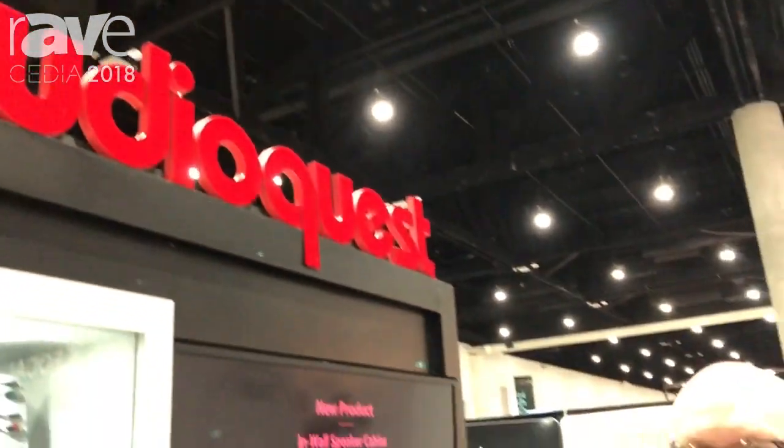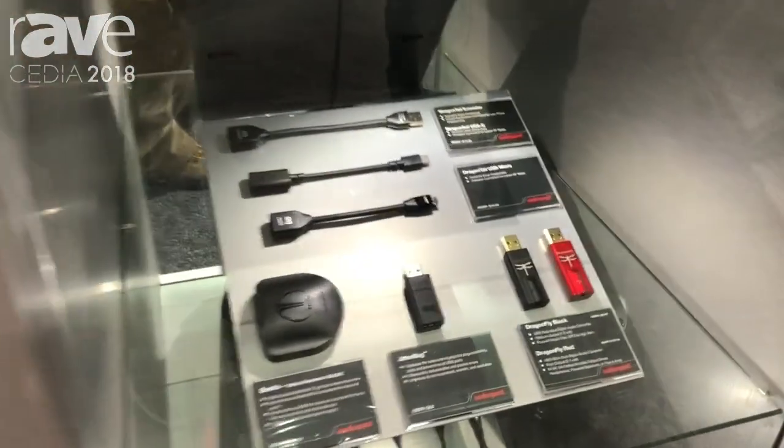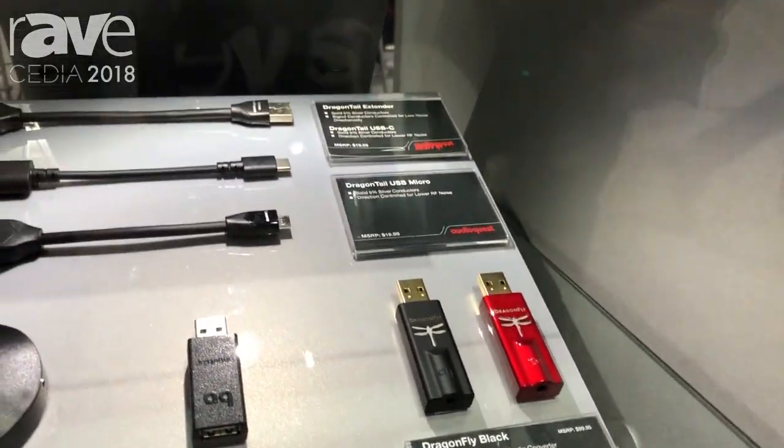Hey everybody, this is Steven Mejiaz with AudioQuest in booth 4246 at CEDIA. While AudioQuest is best known for our high-performance cables for two-channel audio, we also make a wide assortment of products for other uses.